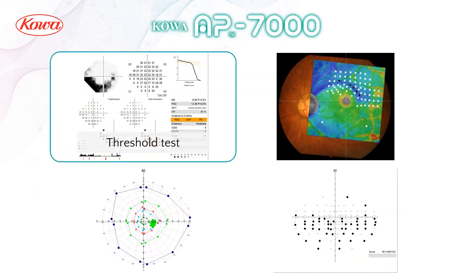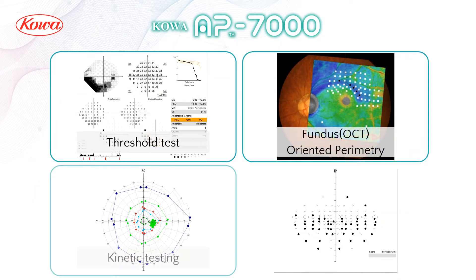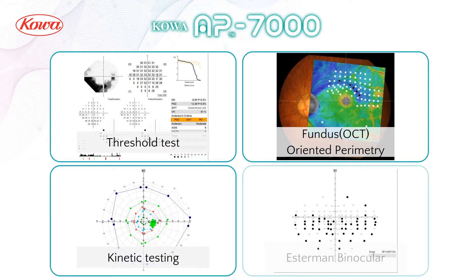COA's AP-7000 is equipped with screening and full threshold tests used in all practices. Features include image on fundus-oriented Perimetry, kinetic testing, estimate binocular testing, and more diverse functions — such as BEBI curve analysis, multiple visit presentations, grayscale, and much more.